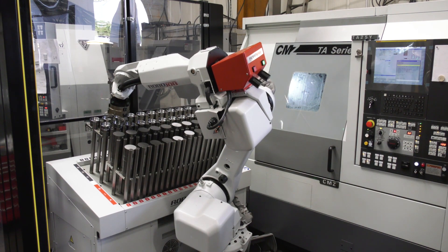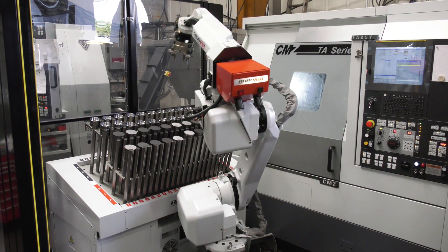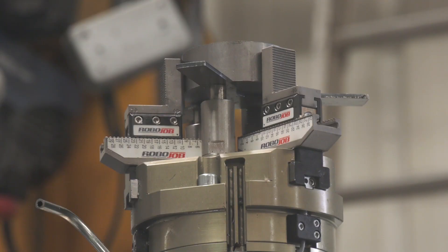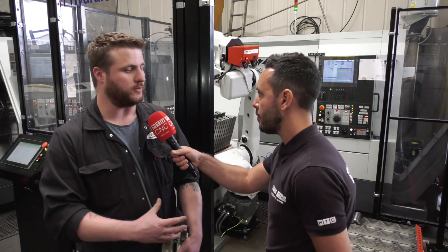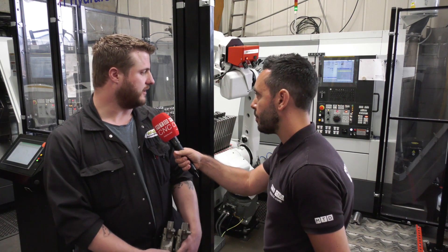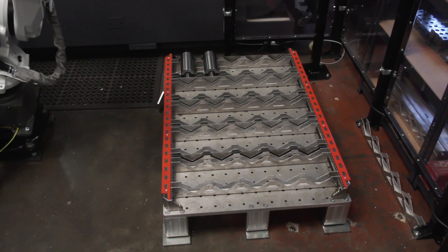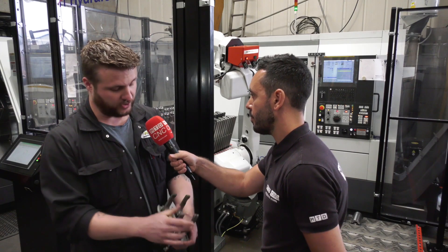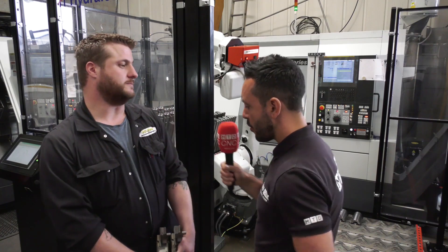Currently running small billets, but the Robo Job offers significant flexibility. It can run up to 270mm diameter, billets somewhere in the region of 10 kilos. For rings, they can go bigger, feeding from the pallet to the table for larger work. It can also do shafts with the two-point gripper.